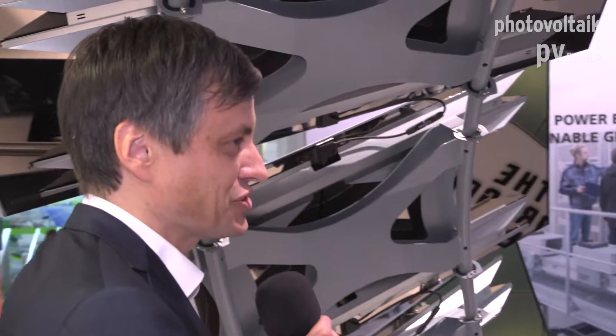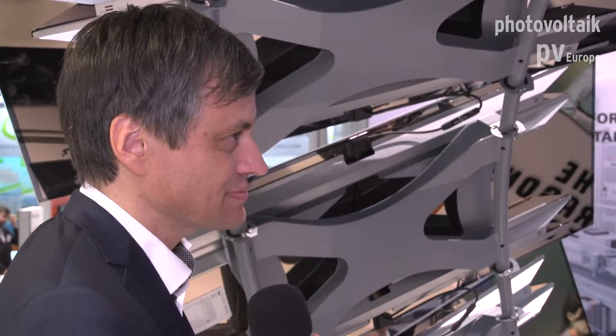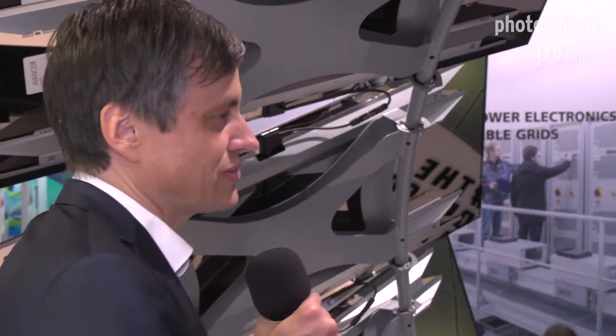What you can imagine, you can also do. This is what we have done here with about 60 panels in a three-dimensional structure. We are also working on a project for a luxury brand at the moment — they also want something special — so we developed our own mounting system for that as well.